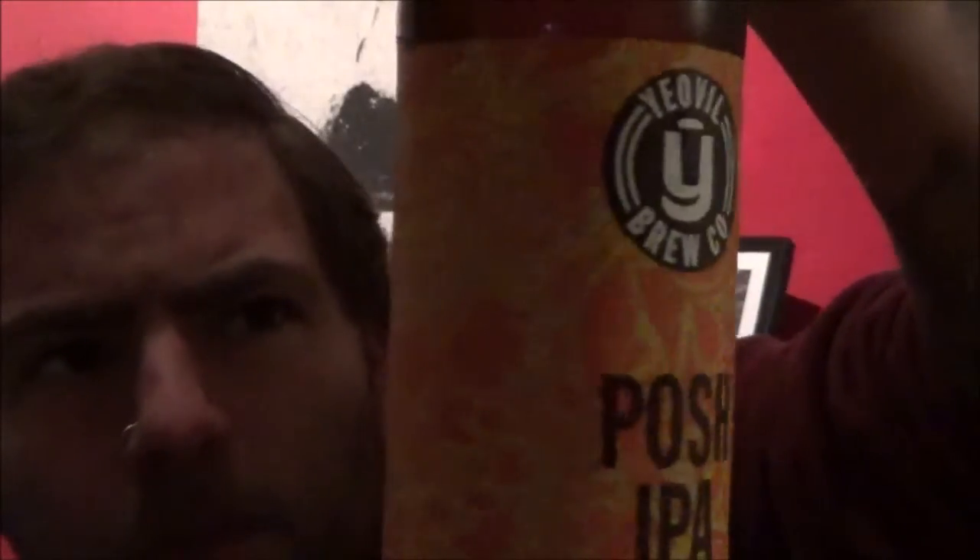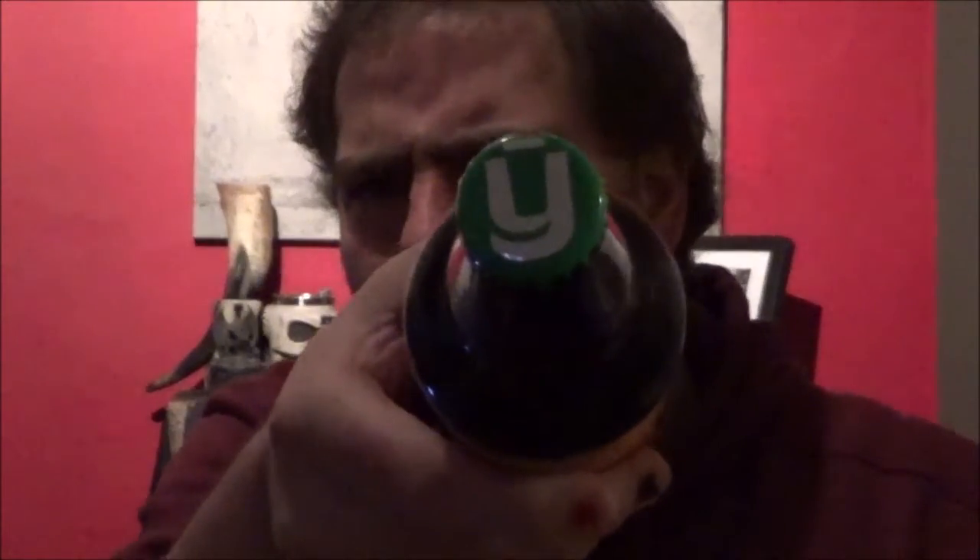It's their Posh IPA coming in at 5.4%. On the label there you have an abstract design. I do notice amongst that abstract artwork what can potentially be — I don't know if you can see it on my camera — deemed an orange slice or something, so does it have a citrus flavour? We'll find out. On the crown it's a green crown with the Y of their logo.